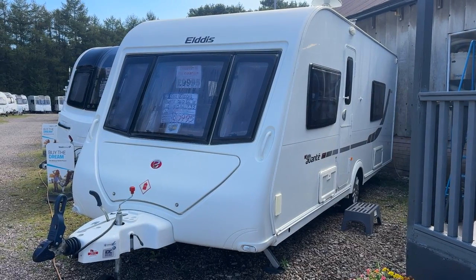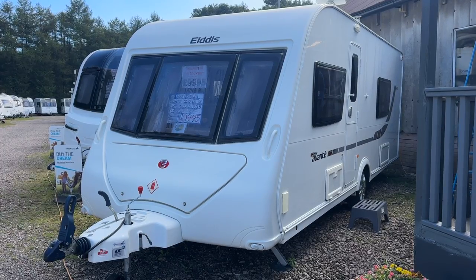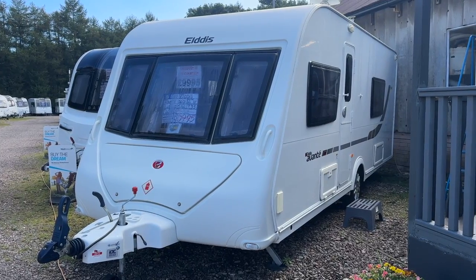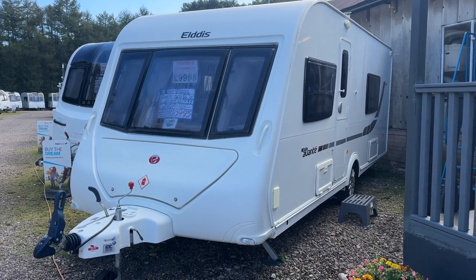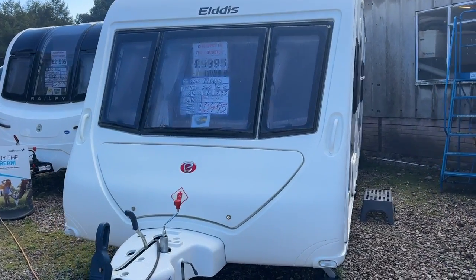Hi folks and welcome to Burton Caravans Camwell. My name's Leah and I'll be showing you this 2012 Elddis Avanti 540. It's a single axle fixed bed end washroom in very nice condition.